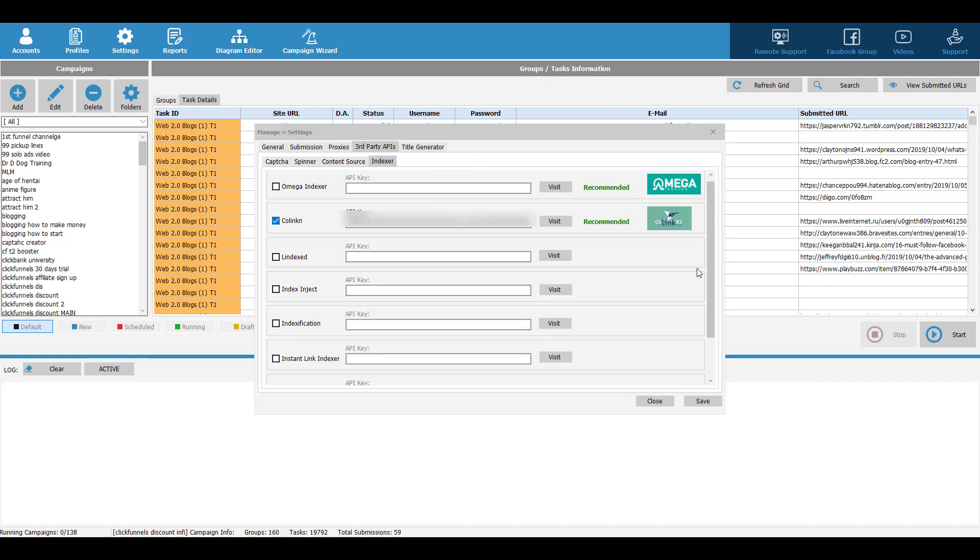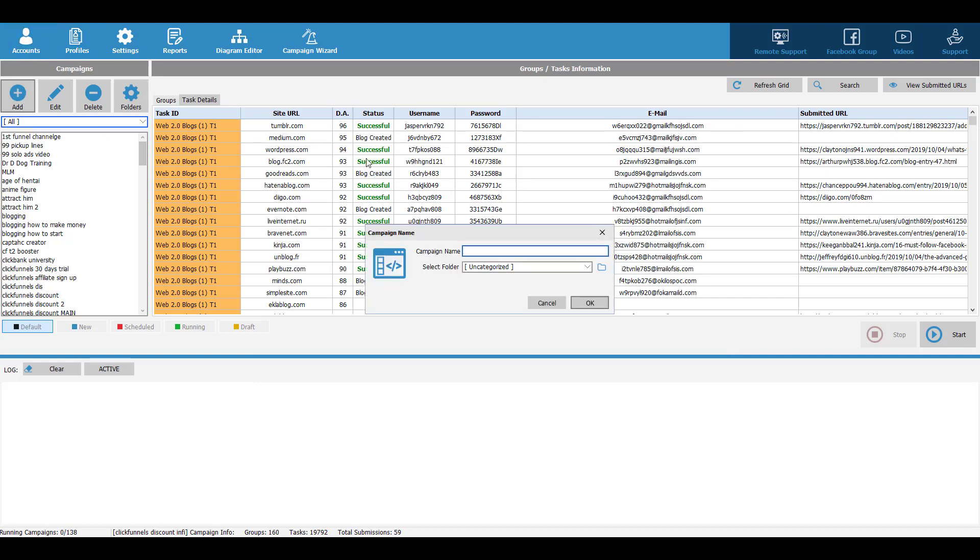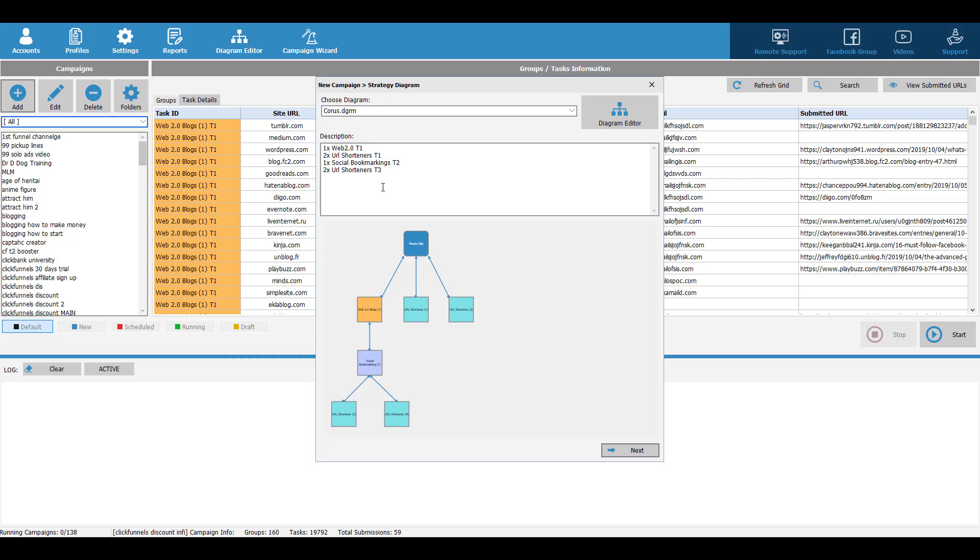And also you have to set up your indexer. So whenever this software creates content for you and posts it on a blog, it can submit those things to Google to get them indexed. That's really powerful. So after everything is set, the next thing you want to do is create a campaign. You click on add, then you can give it a name, maybe 'test', and you can select a folder. Then you click on add.